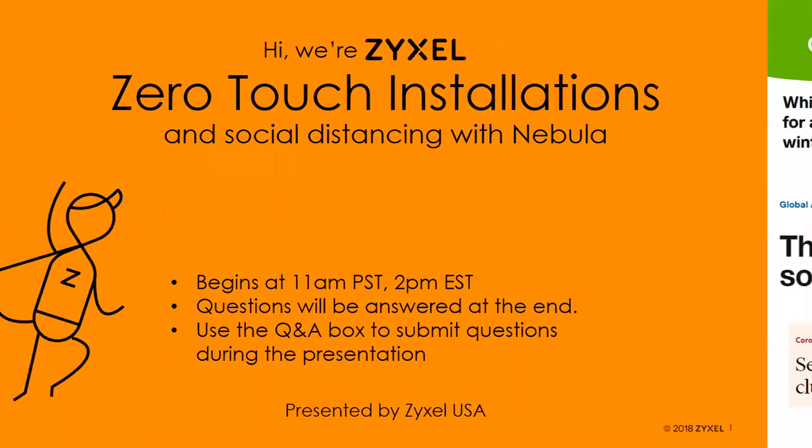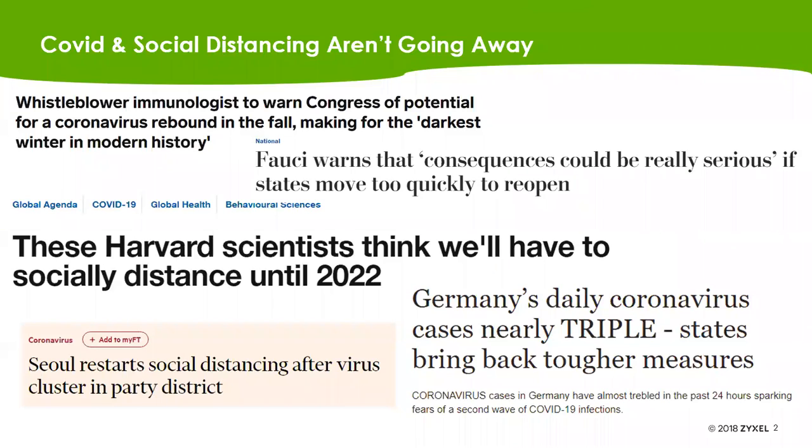Today we're talking about Nebula and how it helps you with zero-touch installations. As some of you may have noticed, there seems to be a global pandemic going on, which has led to many states, counties, and cities implementing social distancing measures to prevent the spread of the virus. There are talks that possibly in Q4 we may have a vaccine, but even so, a large chunk of the population may avoid it or distribution will take months. So you can expect various measures of social distancing to continue.